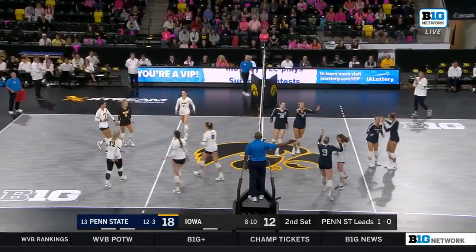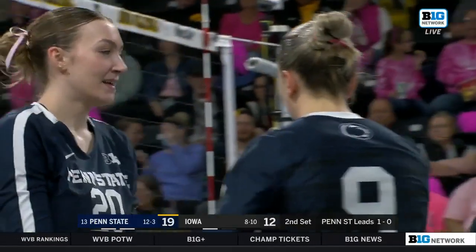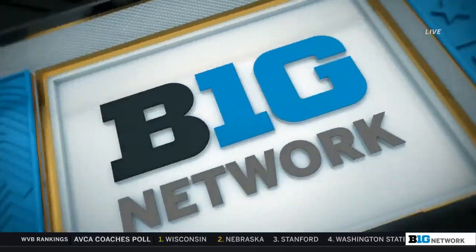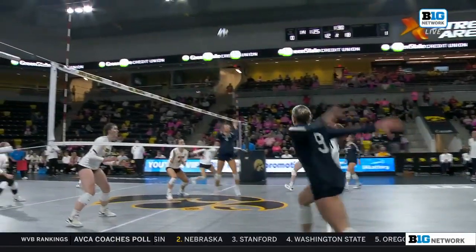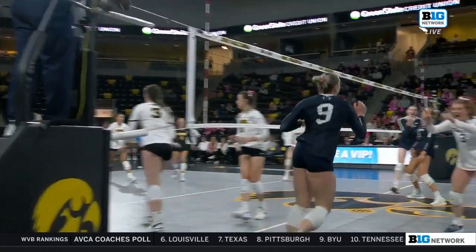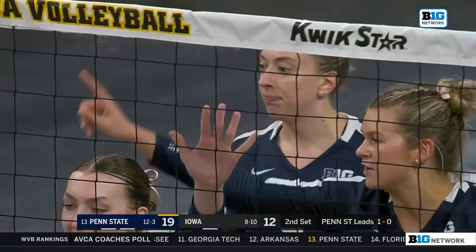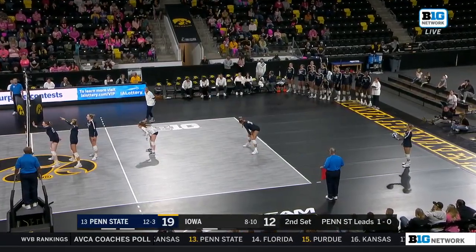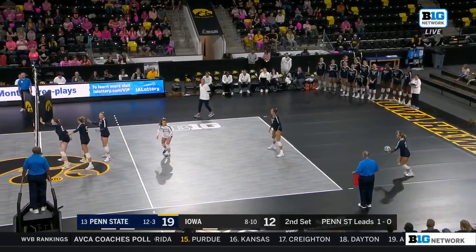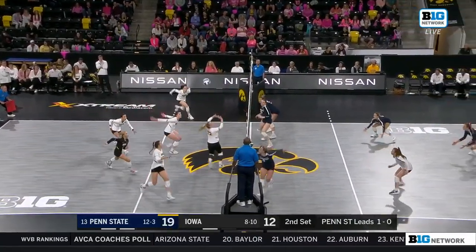Pedraza goes to Merzik and she rips it. Jess Merzik has so much power as an attacker — she's honestly just so fun to watch because she can adjust to any set. When you have a great set from Mack Pedraza pushed all the way out to the line, she's able to cut that ball down the line without giving it away. An extremely deceptive shot — and that comes with experience. Pedraza putting it on a tee for her time and time again.